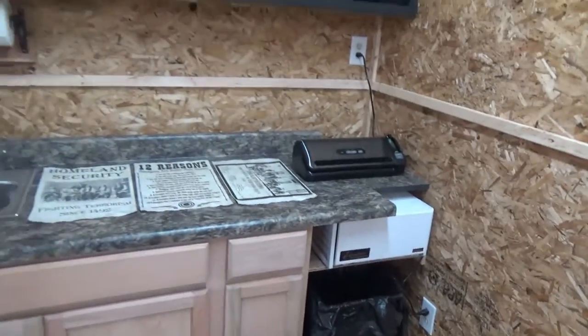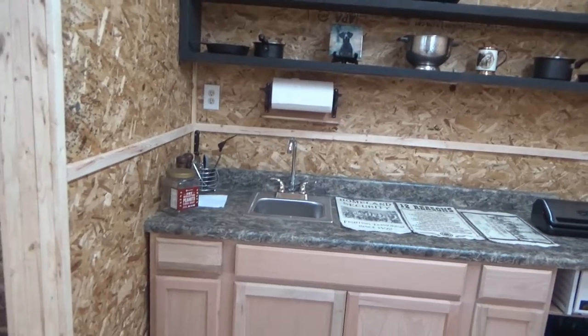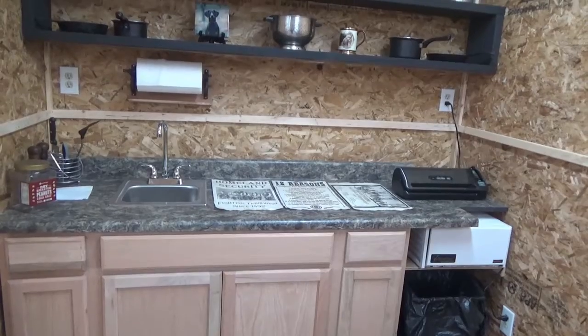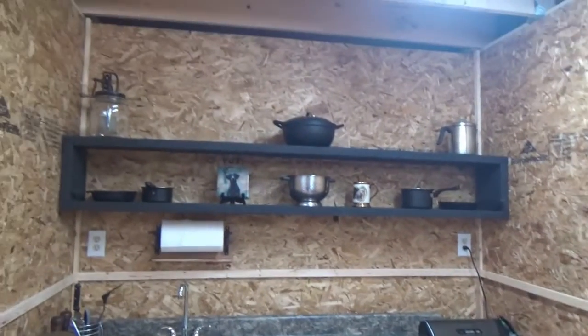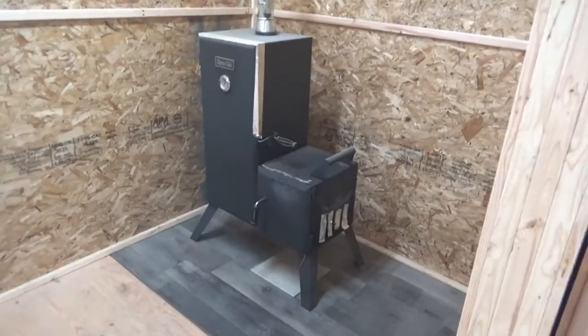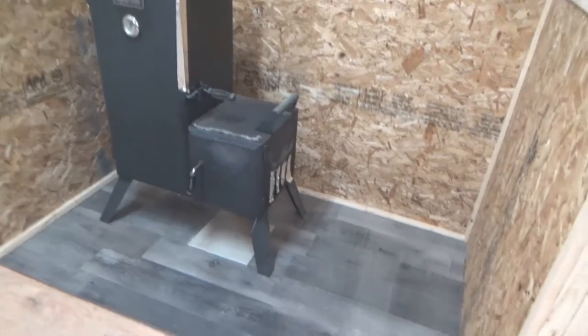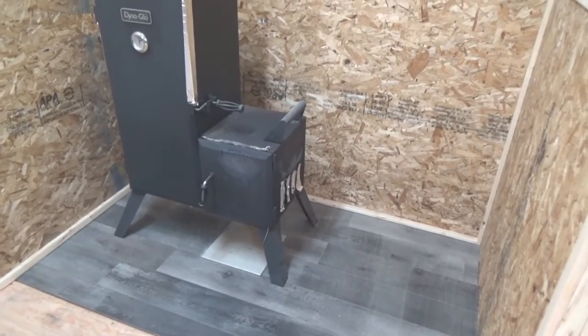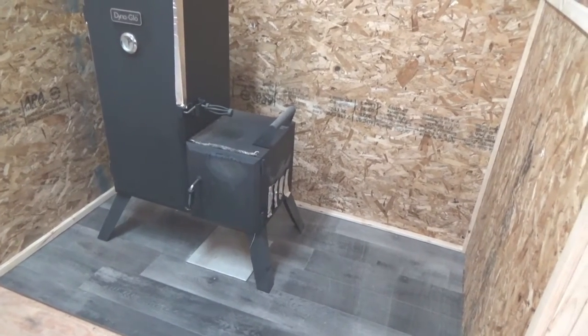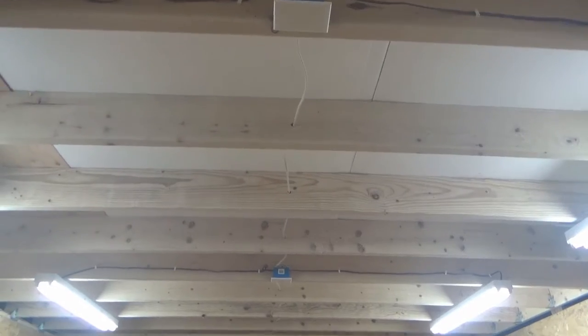The kitchen area is actually coming along pretty well. I've got to do some trim work, some staining, and get my cooktop cut out — but we're doing what we can on our budget. The Dyna-Glo smoker is still working as our shop heater. It's kind of burning the paint off because I've been burning it hot — it's a Frankenstein at best.